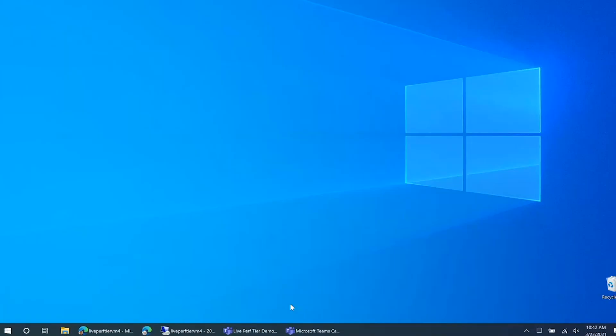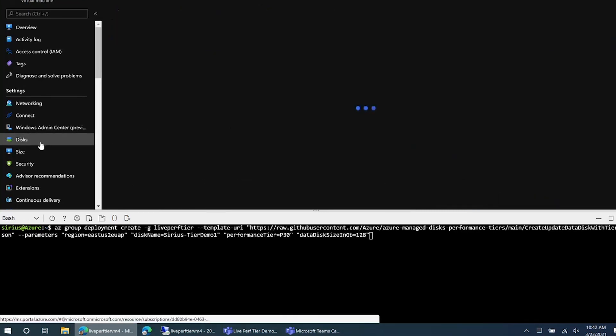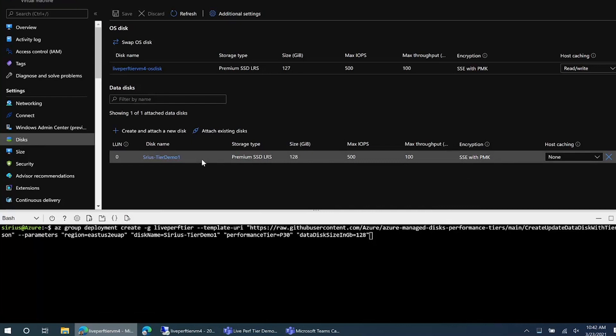This is a demo for live update of disk performance tier. This is the VM I'm going to use for this demo — as you can see, it's a running VM. I will use this one data disk on the VM for this demo. As you can see, it's a premium SSD disk of size 128 GB, which is a P10 disk capable of 500 IOPS and 100 MB per second throughput. A typical real-life scenario is that you have a workload running on this disk and the workload has grown over time, so you need higher performance, or you have seasonality and expect to need higher performance for a period of time. You can do that easily now with the live update feature without disrupting the workload running on the VM.